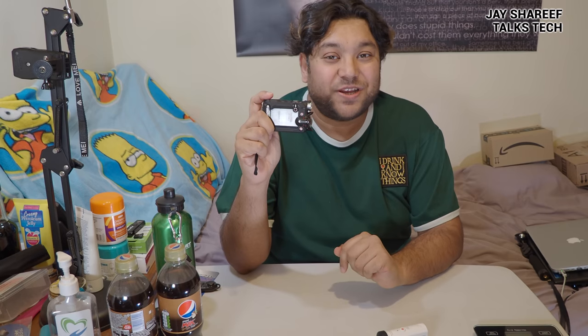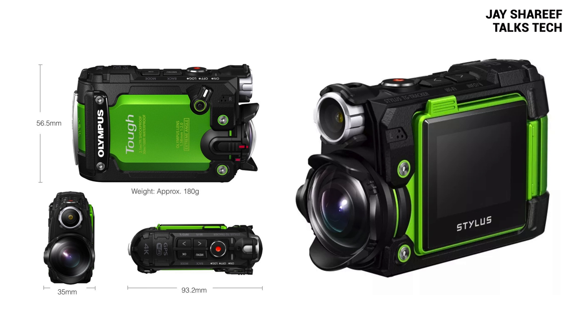However, they weren't the first ones to do that. The Sony X3000 has a daddy, and chances are you've never heard of it. Here it is — it's called the Olympus TG Tracker. The Olympus and Sony both came out in 2016, and the Olympus was definitely first. I bought this five years ago when it first launched because I absolutely loved the styling, the specs and the overall concept. However, I have to admit I never got a lot of use out of it, and in the end I was disappointed with it.